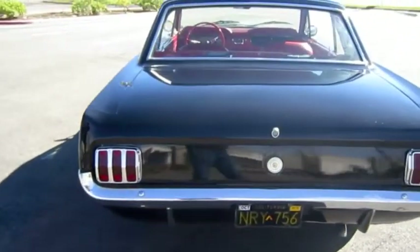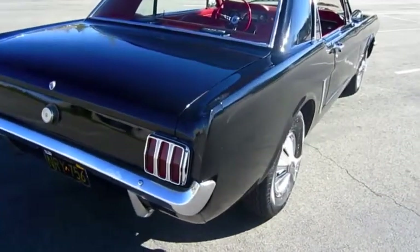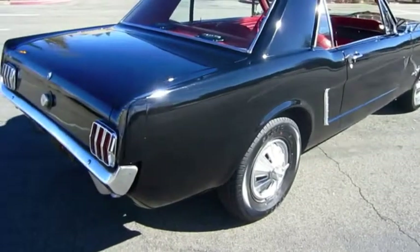Lots of new parts including a battery starter solenoid, OEM-styled stereo system with auxiliary input, electronic ignition, and more. All gauges are working.